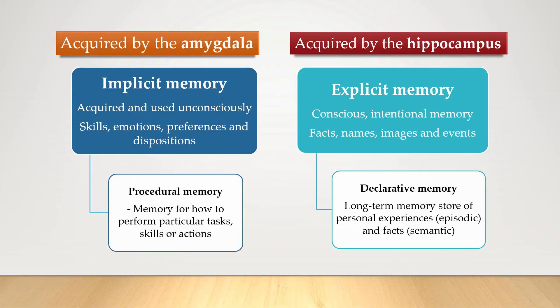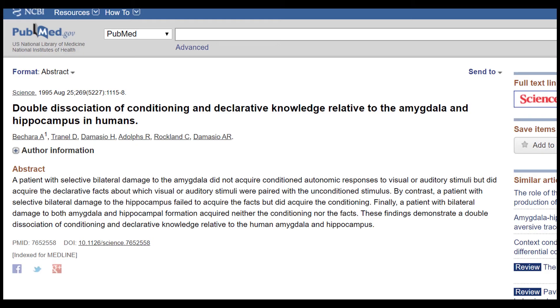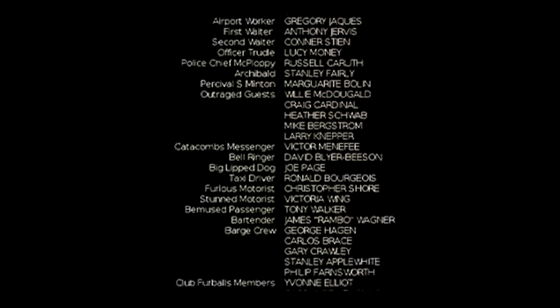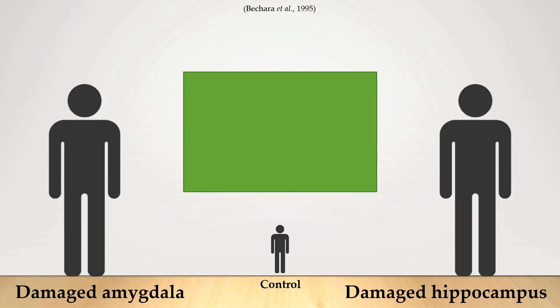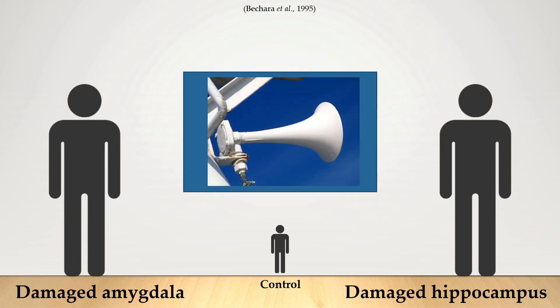There was a key study done in this area by Bacara et al. called 'Double Dissociation of Conditioning and Declarative Knowledge Relative to the Amygdala and Hippocampus in Humans.' So what they did was randomly show participants a bunch of colored slides over and over, but after a while, after every blue color was shown, a ship's horn was played for one second at 100 decibels. They basically wanted to find something really annoying, and they did, because they were able to record an unpleasant sensation in everyone.